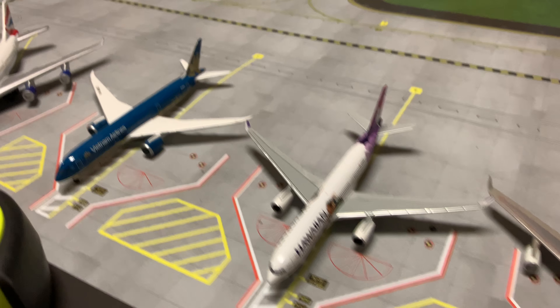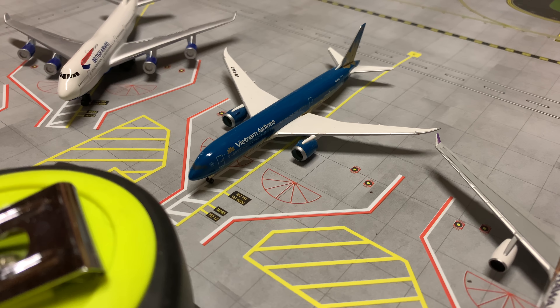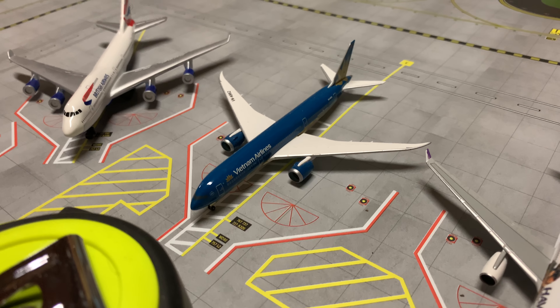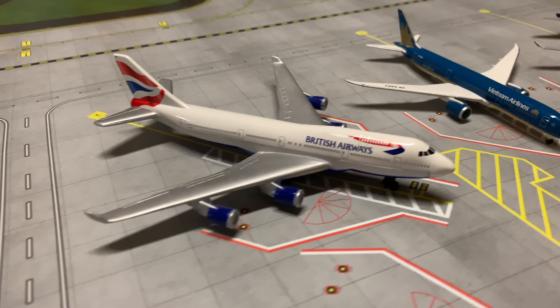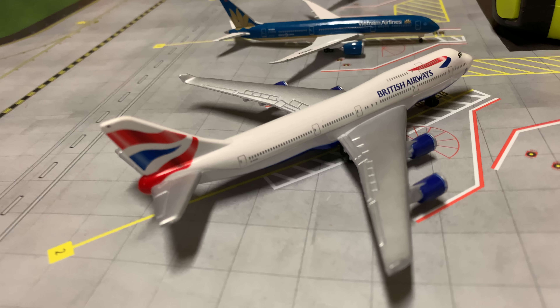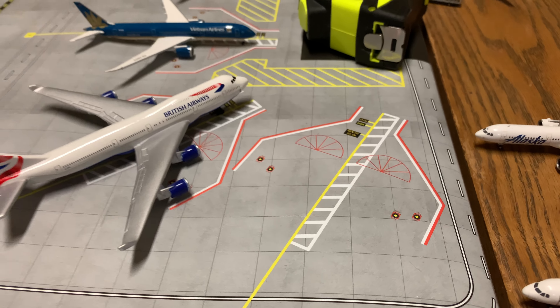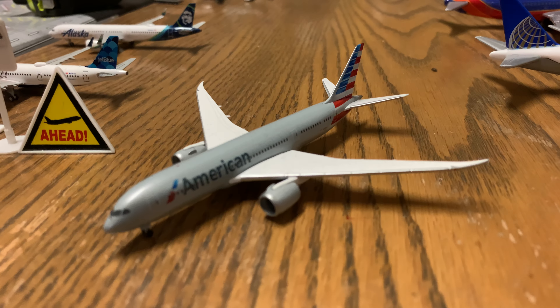Hawaiian A330-200 is going to be boarding in about 30 minutes for Honolulu. Vietnam Airlines 787-9 is resting — it's going to be boarding in about three hours for Hanoi Noi Bai International. British Airways 747-400 has just pulled into its gate from London Heathrow, and there's an empty gate next to it.